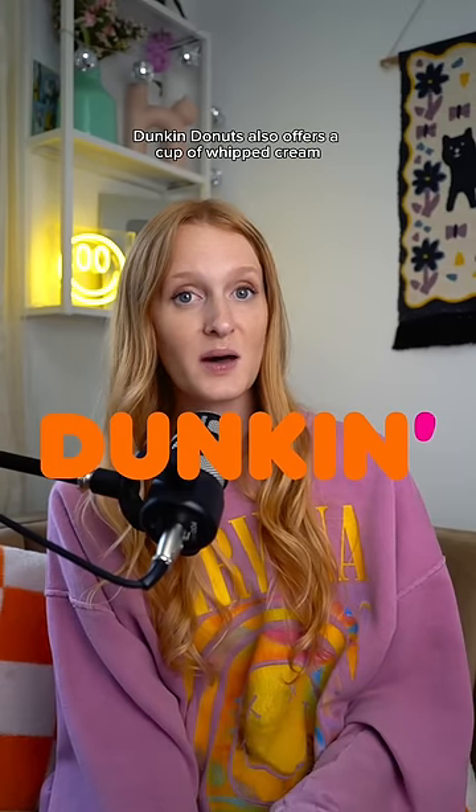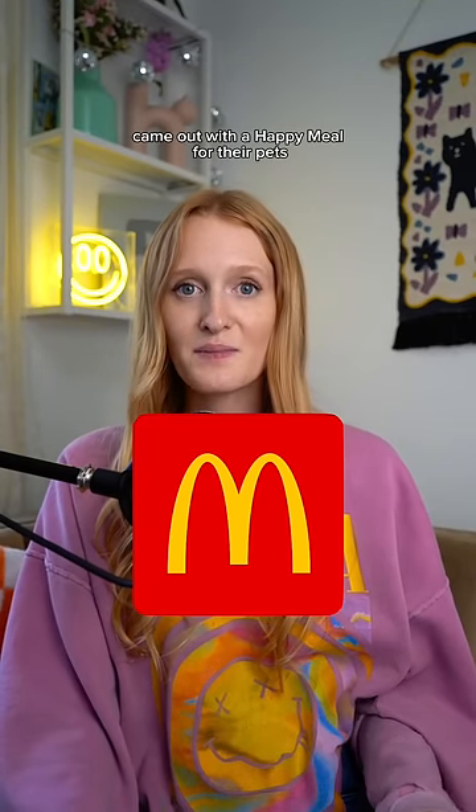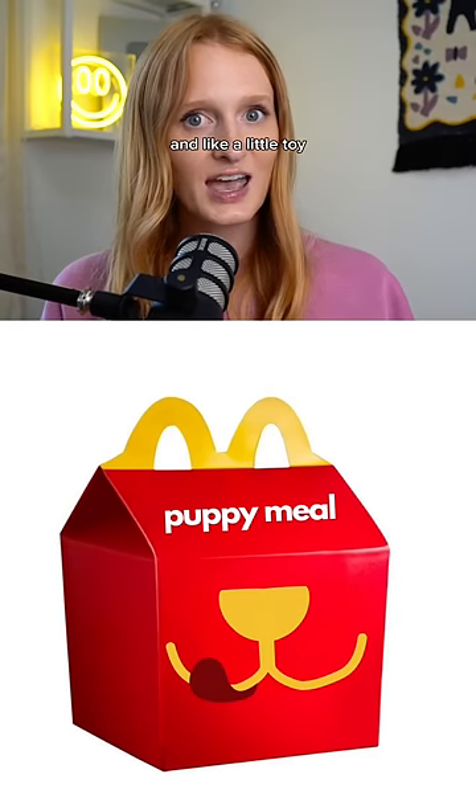Dunkin' Donuts also offers a cup of whipped cream for your pet, similar to Starbucks, but they call it a puppy latte. Honestly, though, it wouldn't surprise me if really big chains like McDonald's came out with a Happy Meal for their pets — imagine a little Happy Meal, but it's a dog treat and a little toy.